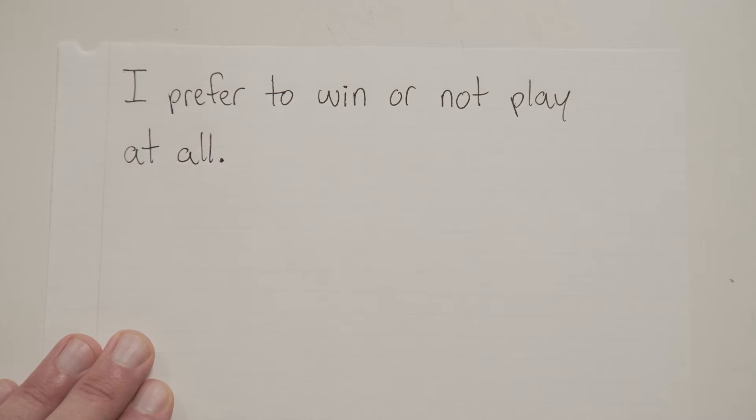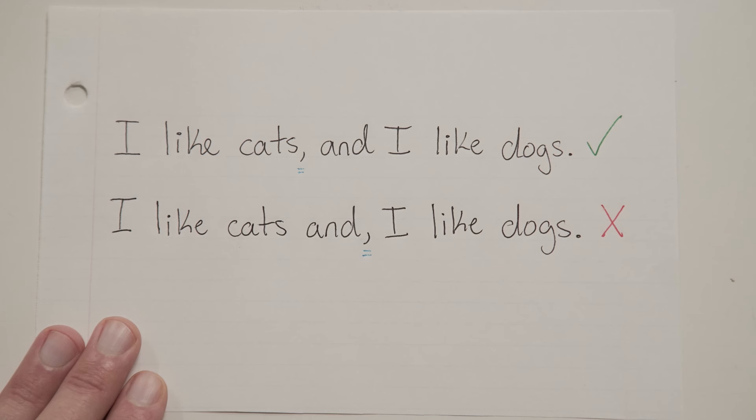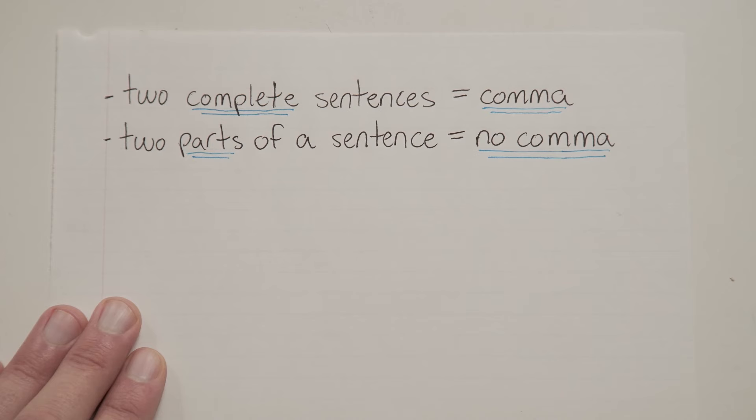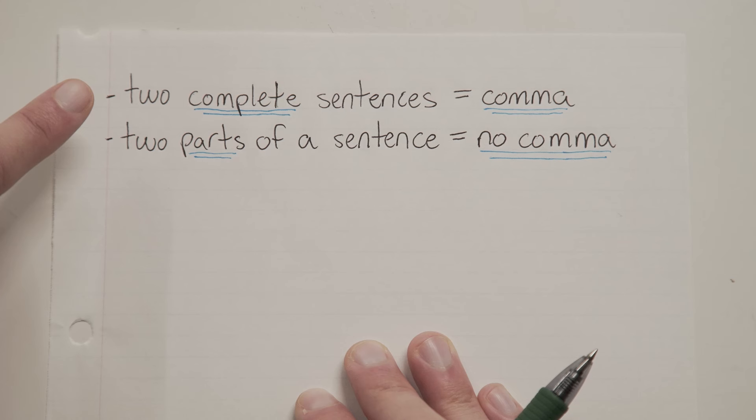Just remember: if you are combining two full sentences with a FANBOYS conjunction, you need a comma, and that comma goes at the end of the word before the conjunction. A common mistake is putting that comma at the end of the conjunction itself — that's wrong, do not do that. To recap: two complete sentences joined by a FANBOYS conjunction means you need a comma; if you don't have two complete sentences, you don't need a comma. Whether you came here for a refresher or are just now learning this for the first time, hope this video helped. Be sure to check out the free practice in the description, and we'll see you next time!